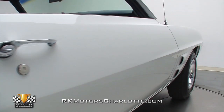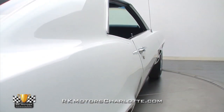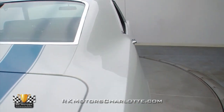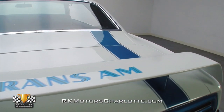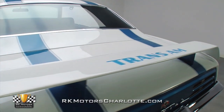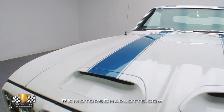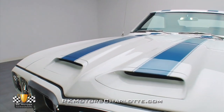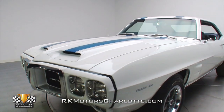According to the Pontiac Historical Services documentation included with the sale, it was assembled at GM's Norwood, Ohio manufacturing facility in June of 1969 and shipped to Bud Meadows Pontiac in Seattle, Washington on July 21st of that same year. After serving as top-notch showroom eye candy for exactly two months, its papers were signed and it began a 36-year run as an immaculately maintained one-owner West Coast car.